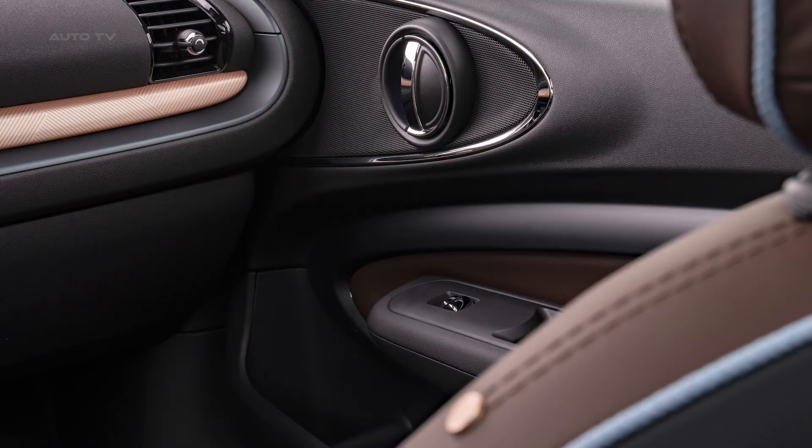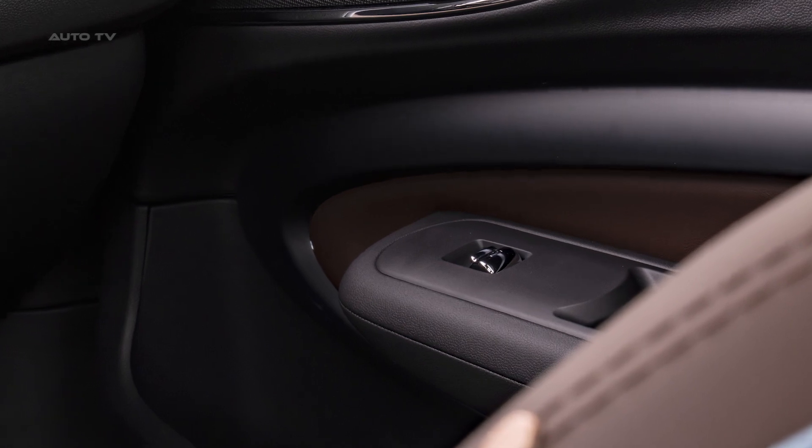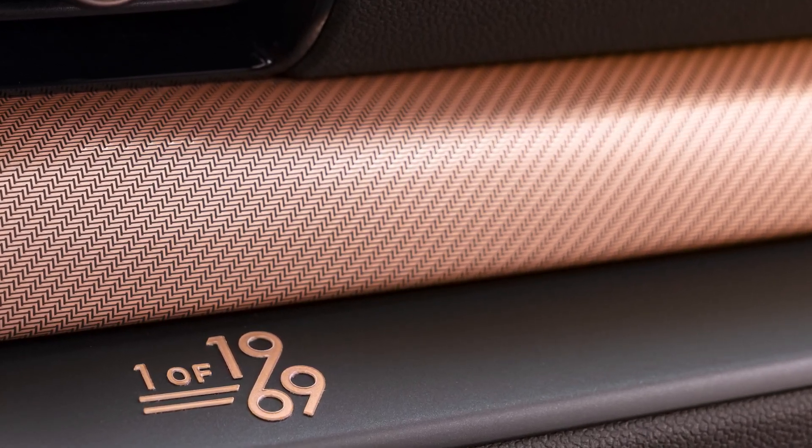Equipped with standard connected media, enjoy an 8.8-inch touch display with Mini online digital service, remote services, and smartphone integration for Apple CarPlay and other apps via your vehicle's own control system. Get ready to experience this masterpiece, of which only 1,969 units were made.